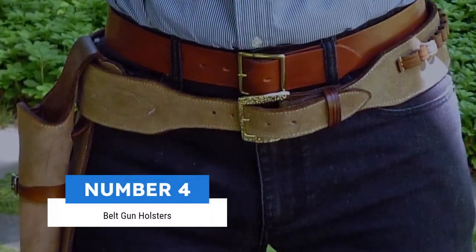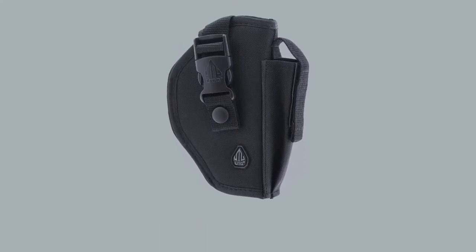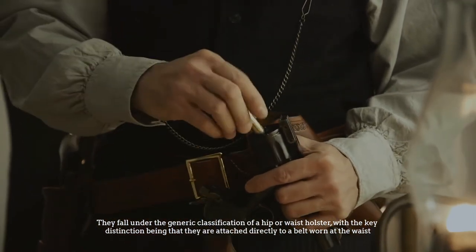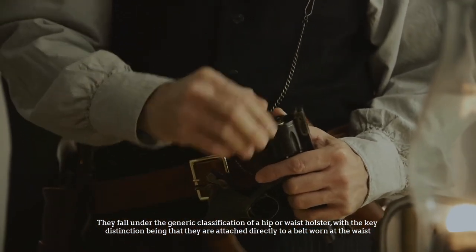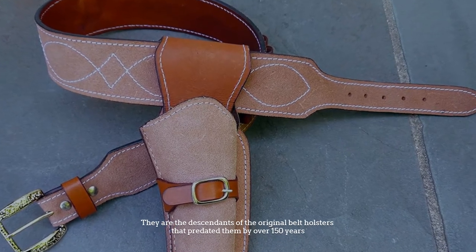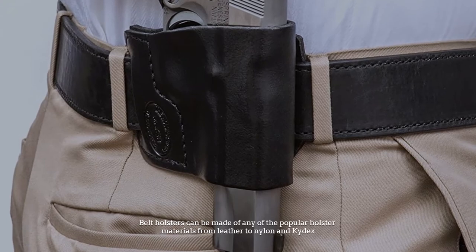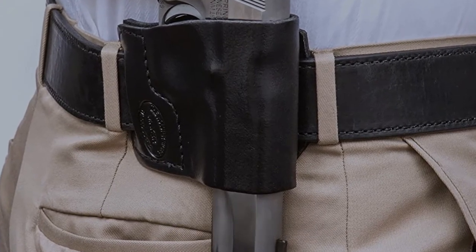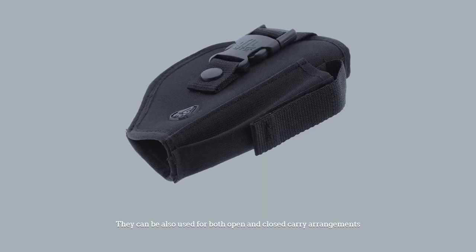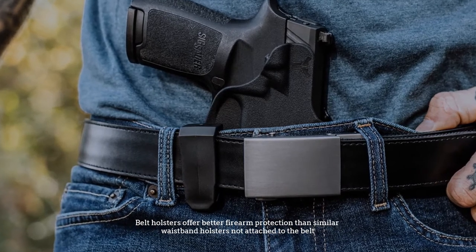Number 4: Belt gun holsters. The most popular type of handgun holster sold is the belt holster. They fall under the generic classification of a hip or waist holster, with the key distinction being that they are attached directly to a belt worn at the waist. They are the descendants of the original belt holsters that predated them by over 150 years. Belt holsters can be made of any popular holster material, from leather to nylon and Kydex, and can be used for both open and concealed carry arrangements. Belt holsters offer better firearm protection than similar waistband holsters not attached to the belt.